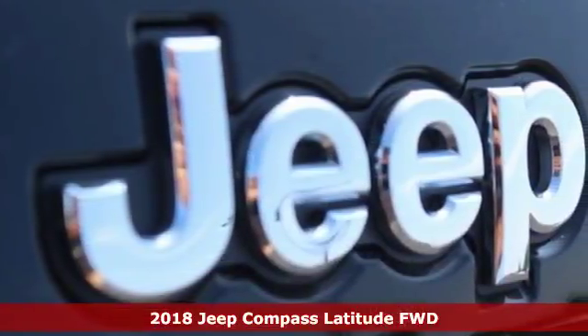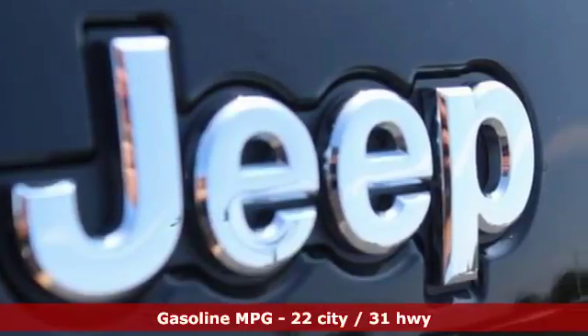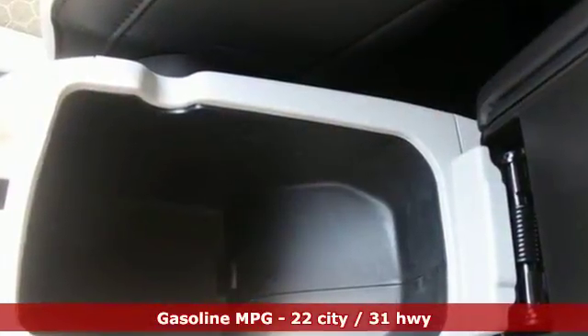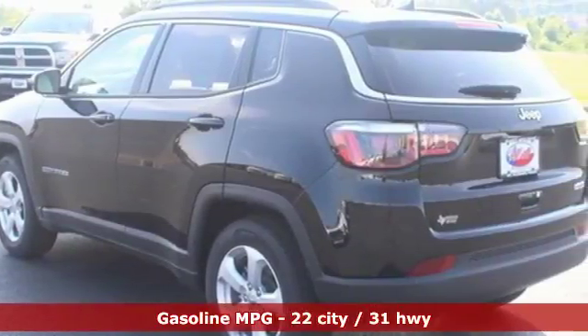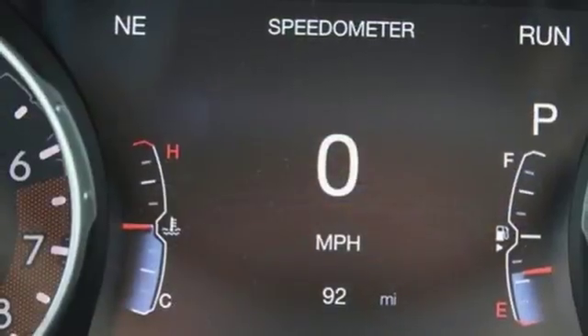Voice activation, doors and push-button start proximity key, dual zone climate control, driver and passenger front and seat-mounted airbags, remote engine start, manual tilting steering column.